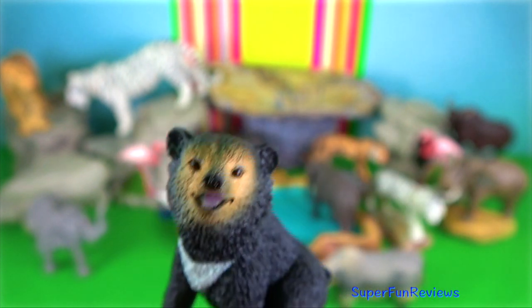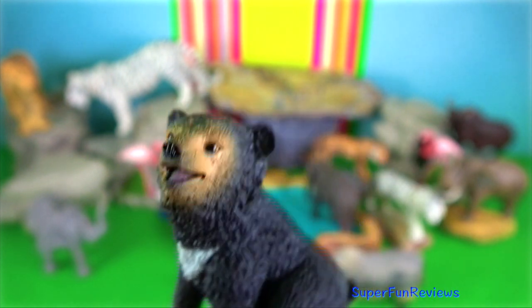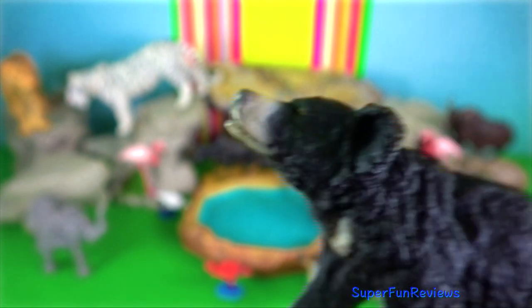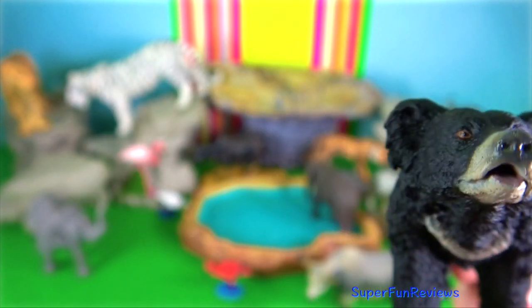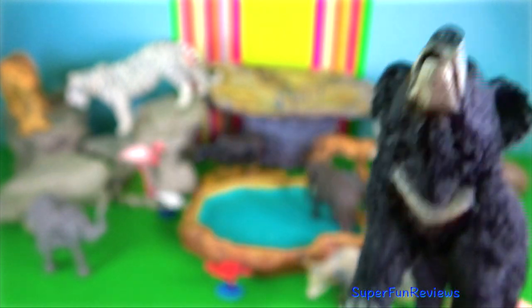Their 5 centimetre claws make them adept tree climbers. Sloth bear have a shaggy black coat, especially over the shoulders. Males weigh up to 140 kilograms. They have extremely long tongues and a mobile snout.